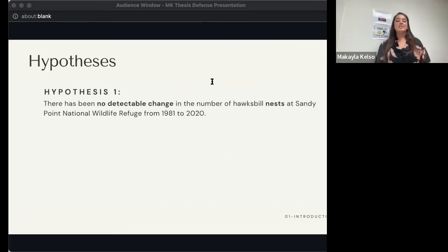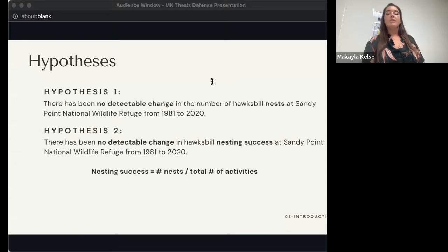To do this, I set out to test three specific hypotheses. First, that there has been no detectable change in the number of Hawksbill nests at Sandy Point from 1981 to 2020. Second, I wanted to determine if there had been a detectable change in Hawksbill nesting success across that same study period. An important behavior to note is that Hawksbills often come up onto the beach and look around but leave without nesting — these are called false crawls, and they can indicate anything dissuading the turtle from nesting. To calculate nesting success, I used nests divided by total activities, and looked at trends in those numbers over time.